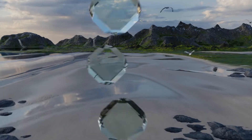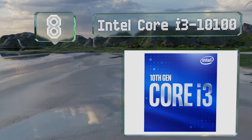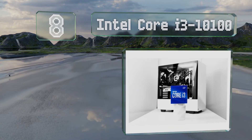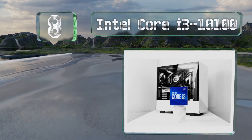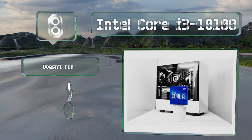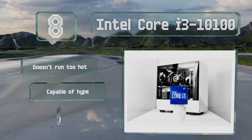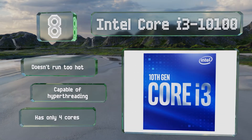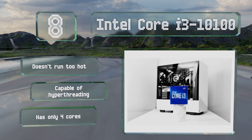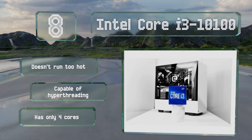Starting off our list at number 8. Designed for those on a strict budget, the Intel Core i3-10100 is a perfectly reasonable choice, as it can reach 4.3GHz and is compatible with the most recent motherboards, though it can't be overclocked and doesn't have a very large cache. It doesn't run too hot and it's capable of hyper-threading. However, it has only four cores.